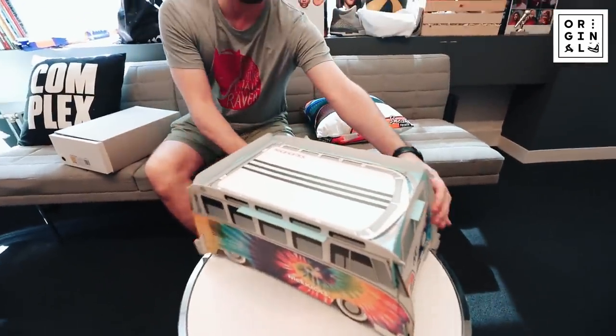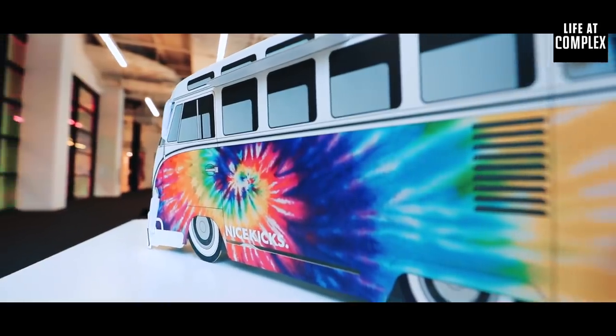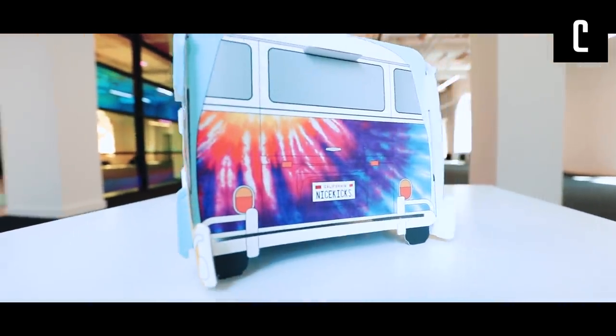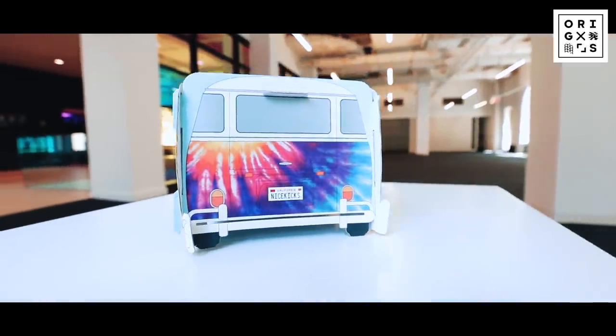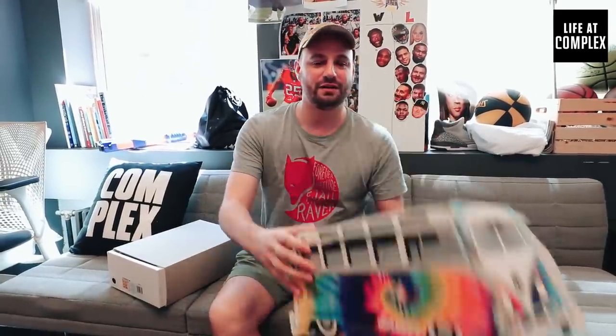You wanna start off with this? What is that? It's supposed to be like a Volkswagen bus. Shout out Nice Kicks, shout out Matt Halfhill. They did a collaboration with Adidas. Shout out Frank Cook, who worked on the project — you may know him from Jordan Brand, also Full Size Run. If this doesn't give it away, it was supposed to be for the 50th anniversary of Woodstock this summer — it got canceled. They were gonna have a big concert with Jay-Z performing, but it didn't happen. But they still got the shoe off.